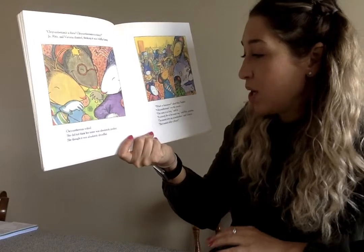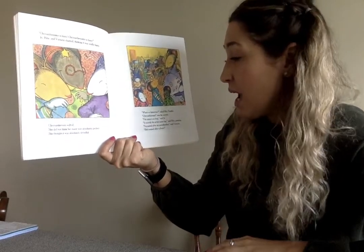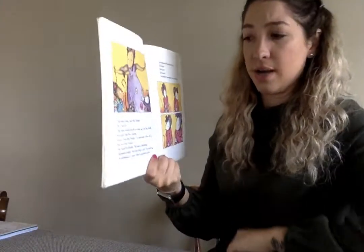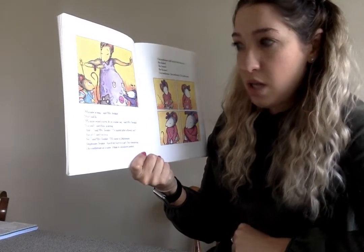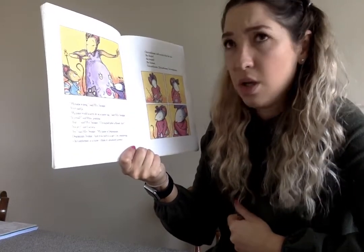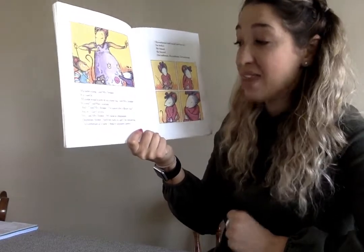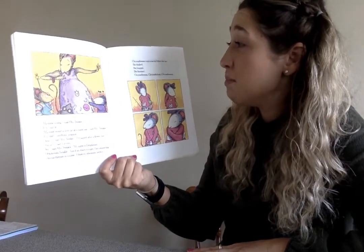'What's so humorous?' asked Mrs. Twinkle. Chrysanthemum was the answer. 'Her name is so long,' said Joe. 'It scarcely fits her name tag,' said Rita, pointing. 'I'm named after my grandmother,' said Victoria. 'She's named after a flower.' 'My name is long,' said Mrs. Twinkle. 'My name would scarcely fit on a name tag,' said Mrs. Twinkle. 'And I'm named after a flower, too.' 'You are?' said Victoria. 'Yes,' said Mrs. Twinkle. 'My name is Delphinium — Delphinium Twinkle. And if my baby is a girl, I'm considering Chrysanthemum as a name. I think it's absolutely perfect.' Chrysanthemum could scarcely believe her ears. She blushed. She beamed. She bloomed.